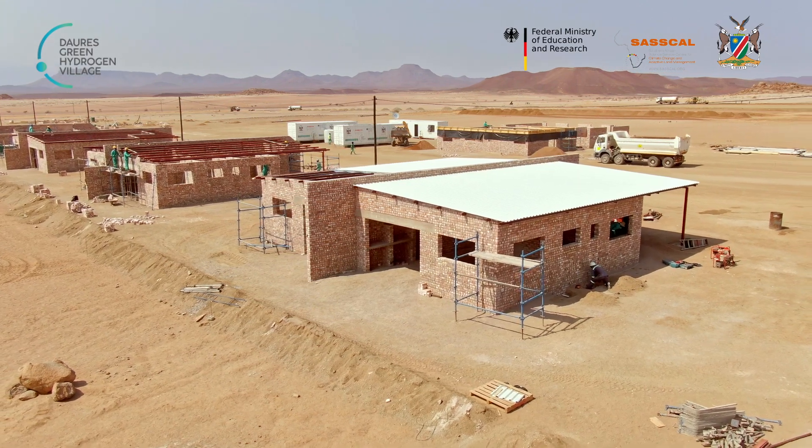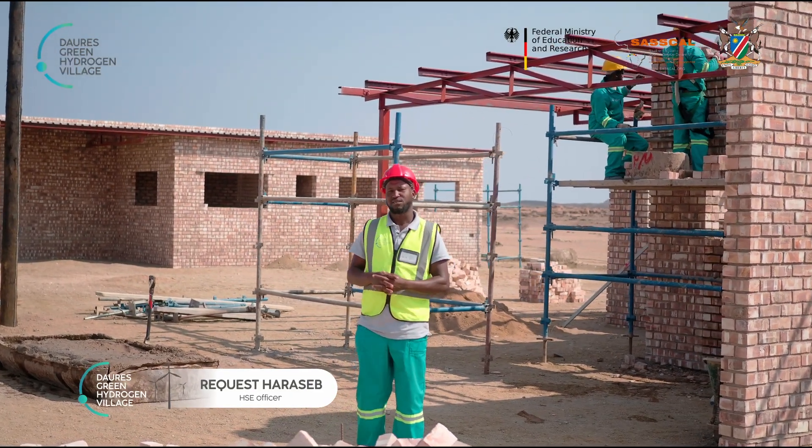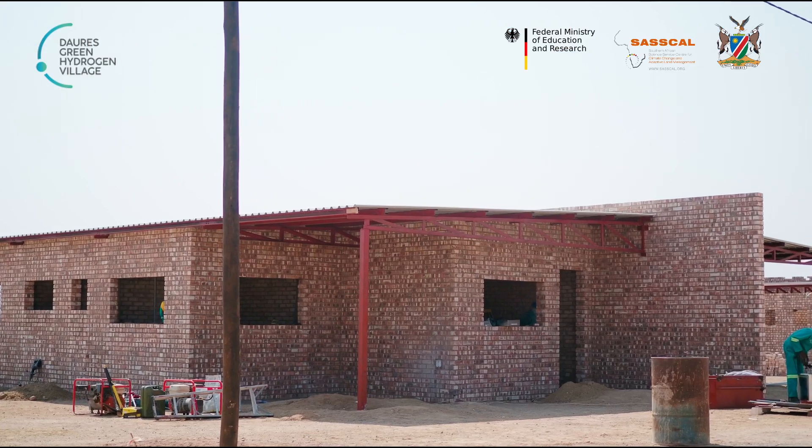Hi everyone, my name is Rikwes Haraseb. I'm the HSC officer here at the Downless Green Hydrogen Project. Since our last update, we have employed 150 employees with 40,000 LTI-free hours.